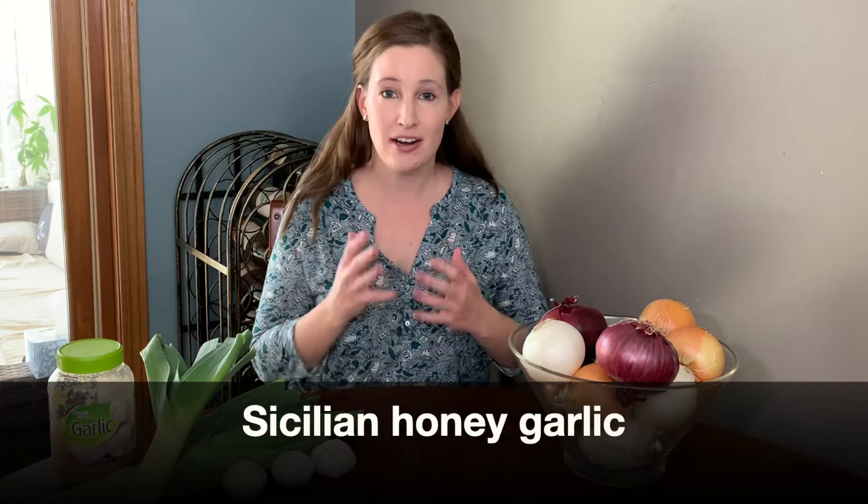Onions are in the Allium family with a lot of other delicious foods like garlic and leeks, also chives. The difference is the foods I just mentioned don't annoy our eyes while onions cause severe irritation. But there is actually one lesser well-known cousin in the Allium family that also causes eye irritation, and this is a plant named Sicilian honey garlic.